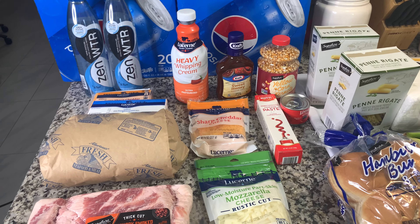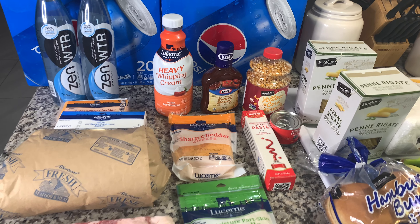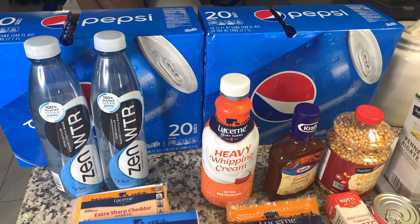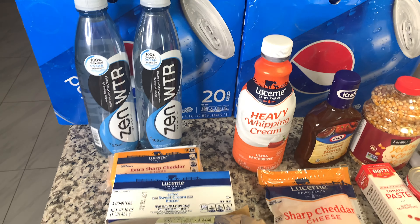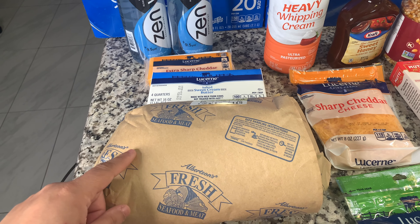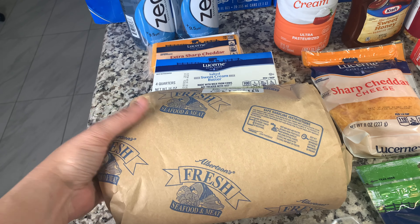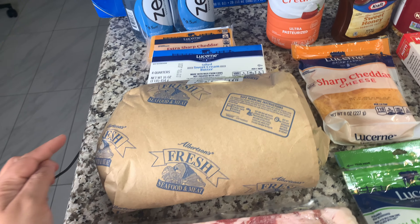Alright guys, so I got a little bit of an Albertsons haul here for you. I went on the Friday deals and picked up some Pepsis — they were like $5 each for a 20 pack when you bought two, so I got two of those. And then also for the Friday deals, they had chicken, which is what I went there for and used for tonight's dinner. It was like 99 cents a pound, or five pounds for $5 — anywhere over three pounds was about a dollar a pound.